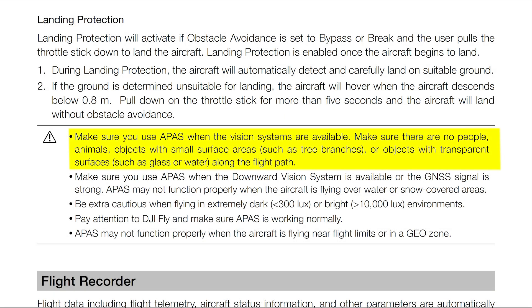In the landing protection section of the user manual, it indicates make sure you use APAS when the vision systems are available. Make sure there are no people, animals, objects with small surface areas such as tree branches, or objects with transparent surfaces such as glass or water along the flight path. So again, don't fly your Mavic 3 around tree branches.